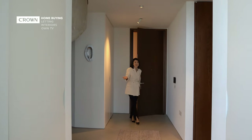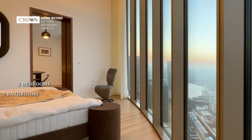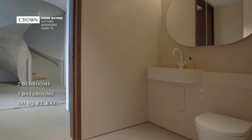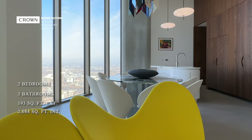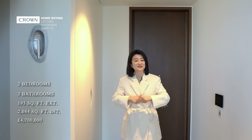There are two levels in this penthouse. On the upper level, you have two bedrooms, both with en suites and two outdoor spaces. On this level, you have the living and dining space, a guest bathroom, and three utility storage cupboards. The internal size is 2,084 square feet. This is a show home. Asking price is £4,700,000.